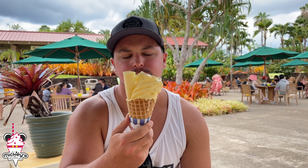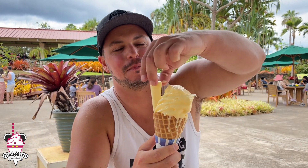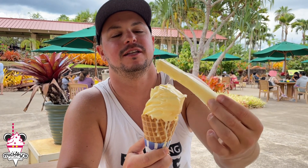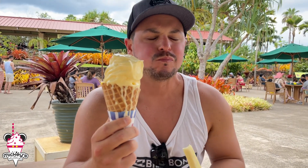We're here at the Dole Plantation and I got myself some Dole Whip, just like the Tropical Hideaway, just like Disneyland. Got traditional Dole Whip in a waffle cone with a piece of pineapple stuck in it. Going in to see if it tastes the same — it's melting everywhere. Yup, it's good. It's just as good. I do like that there's a pineapple chunk in here. Really good though — going to eat this before it melts.